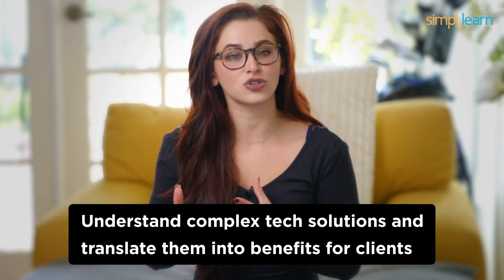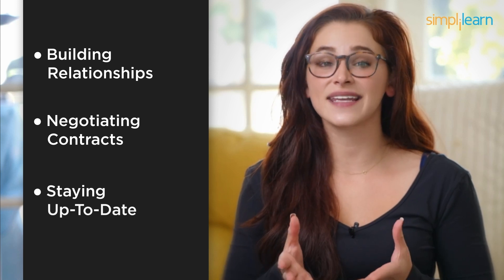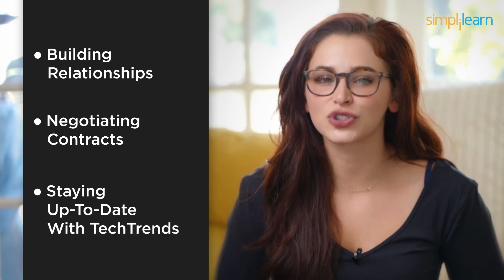Number 4: IT Sales. Coming in at the fourth spot, we've got IT Sales. Yes, you heard that right — selling IT products and services can be a highly rewarding career. Your job will be to understand your clients' needs and match them with the right tech solutions. Coding? Not needed. IT Sales professionals are the bridge between tech companies and their customers. Your ability to understand complex tech solutions and translate them into benefits for clients will be your strength. Building relationships, negotiating contracts, and staying up to date with tech trends will be crucial in this role.